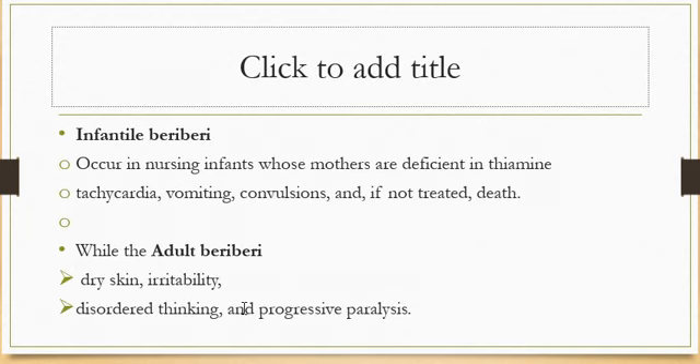Infantile beriberi occurs in nursing infants whose mothers are deficient in thiamine; common symptoms are tachycardia, vomiting, convulsions, and if untreated, death may occur. In adult beriberi, classified as dry or wet, common signs and symptoms are dry skin, irritability, disordered thinking, and progressive paralysis.